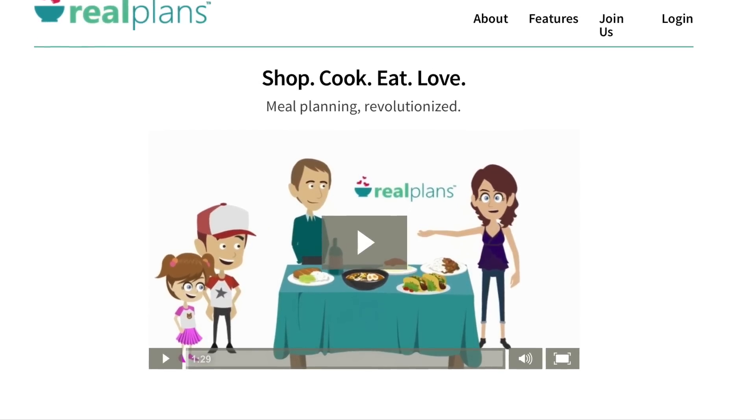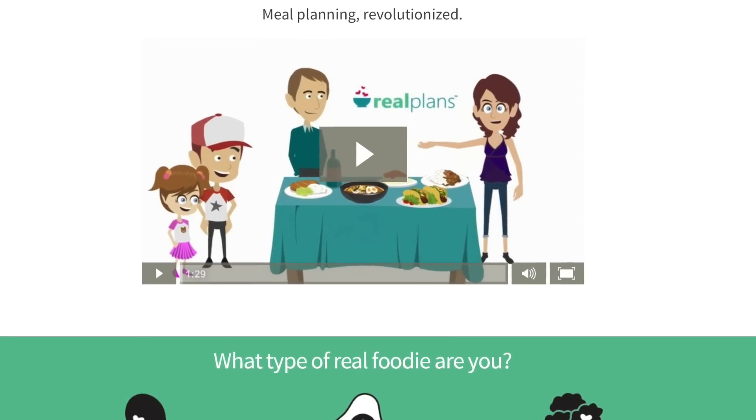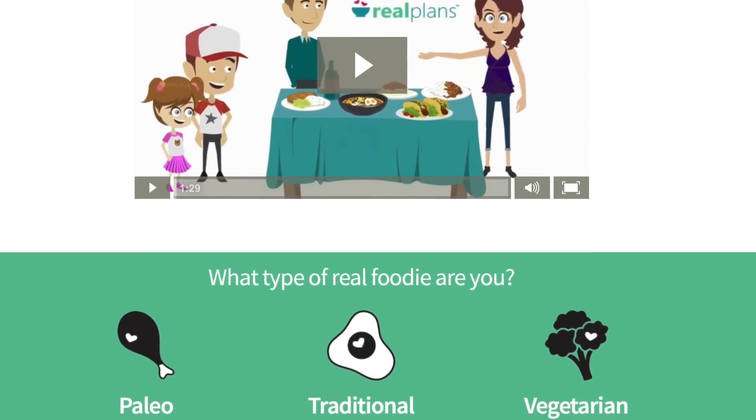So I've been using my friend Emily's meal planning service called Real Plans, and our dinner time has been transformed. In this video, I'm going to show you how these plans work and what our dinners actually look like.